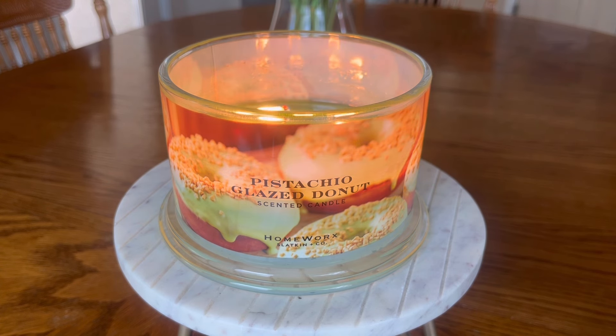Now I am a Homeworx brand ambassador and I did not receive this in PR — I purchased this candle, honestly at full price. I can't believe I did that, but I did want to get my hands on this quickly and it was not available in my local discount retailers. I will touch on that at the very end of this video. I do have a discount code with Homeworx: it is Katie's Joyful Life. It'll save you 15% on orders over $40 at the Slatkin & Co. website.